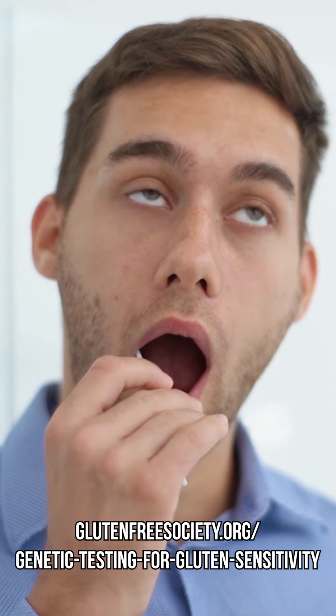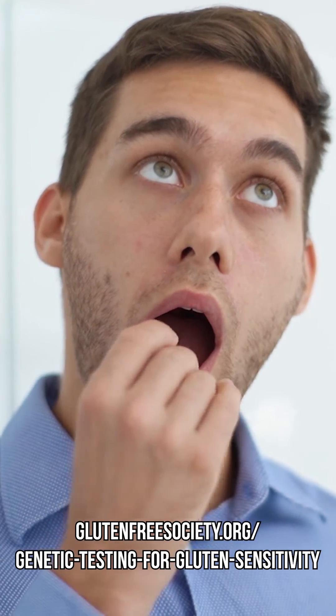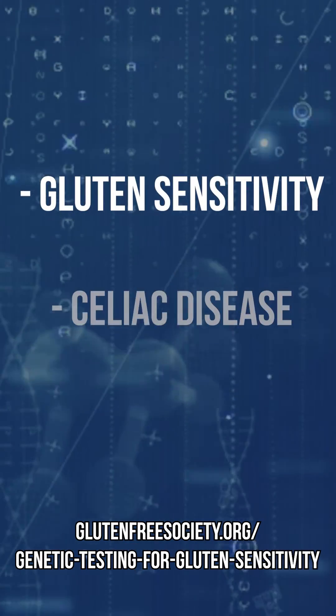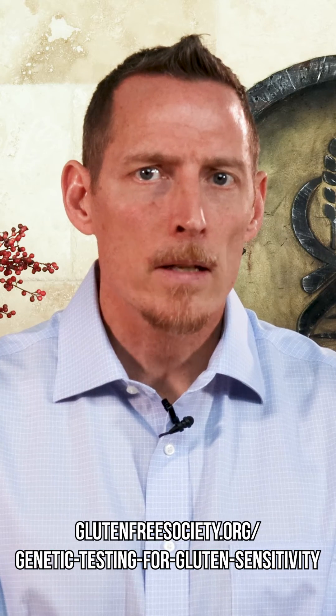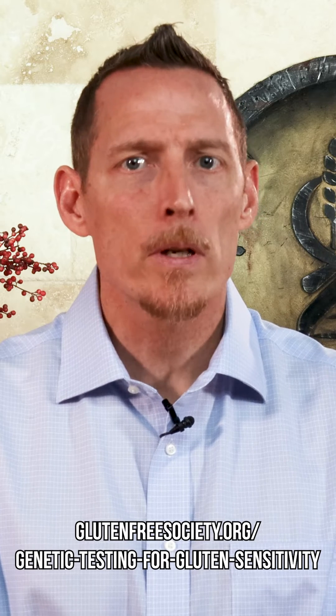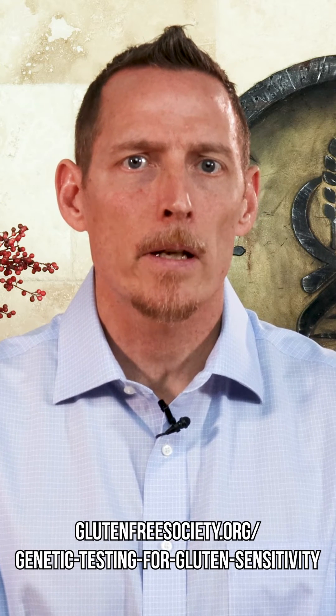With just a simple cheek swab, you can learn whether or not you have a genetic predisposition to gluten sensitivity and celiac disease. And though this test cannot diagnose you, it can help you understand whether or not you are predisposed to developing gluten-related health issues.